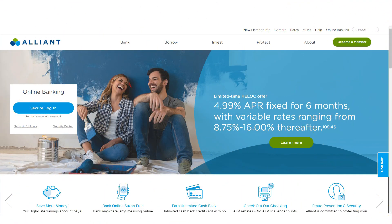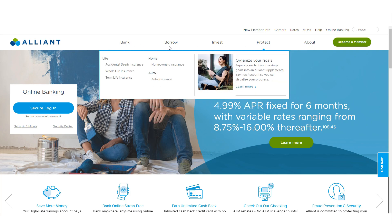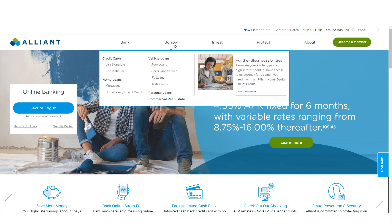In today's fast-paced digital age, choosing the right financial institution can make a significant difference in your financial well-being. One popular option among consumers is Alliant Credit Union, known for its competitive rates and wide range of products, and often compared to the top online banks.